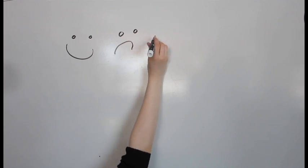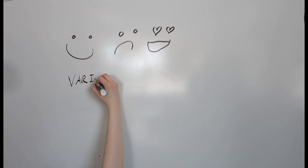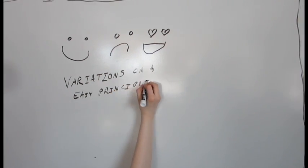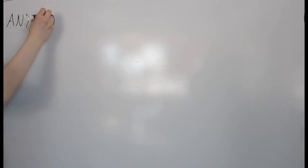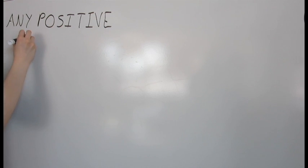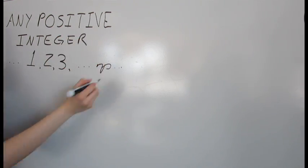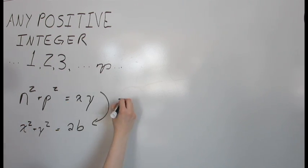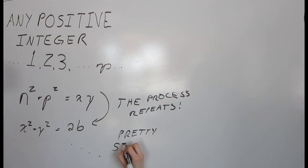Happy numbers, sad numbers, and narcissistic numbers are all variations on a relatively easy pattern. This pattern doesn't have a name, so for simplicity's sake, let's call this process happification. Happification starts with any positive integer. Using the digits of the integer, each is squared, then the squares of each digit are summed. Taking the sum, this process starts again — squaring and adding each digit of the new number, and so on.